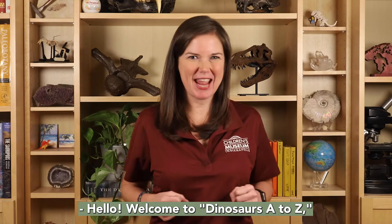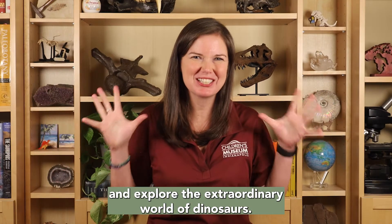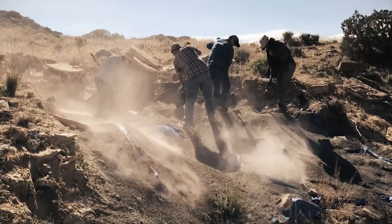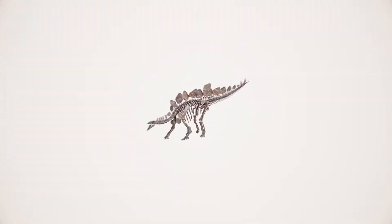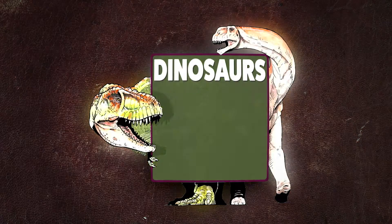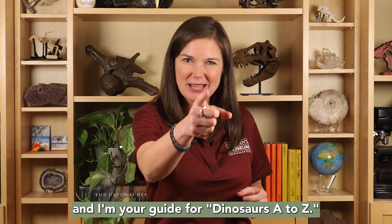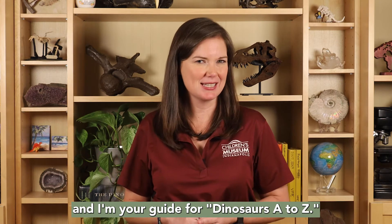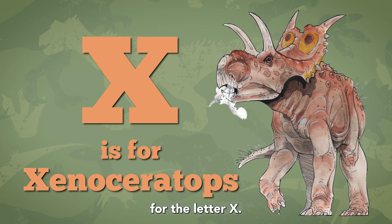Hello! Welcome to Dinosaurs A to Z, where we stomp through the alphabet and explore the extraordinary world of dinosaurs. I'm Dr. Victoria Edgerton, Eli Lilly and Company Extraordinary Scientists in Residence at the Children's Museum of Indianapolis, and I'm your guide for Dinosaurs A to Z. Today, our featured dinosaur is Xenoceratops, for the letter X.